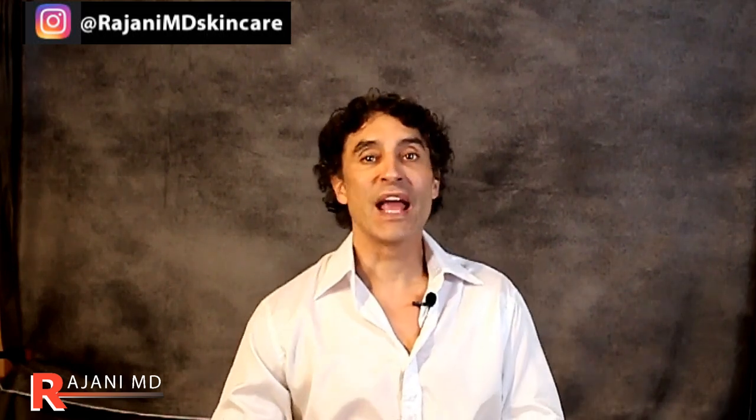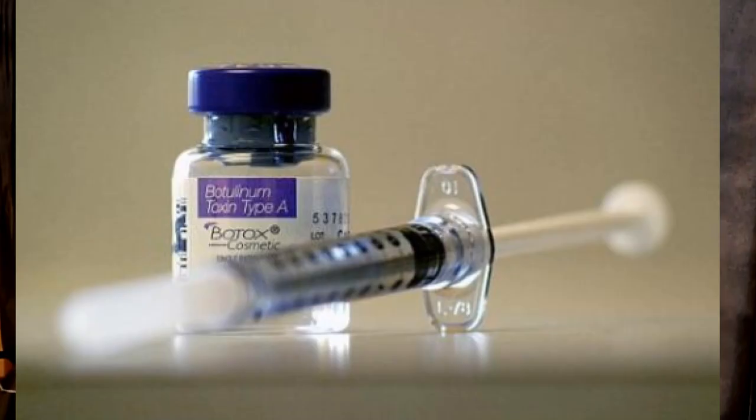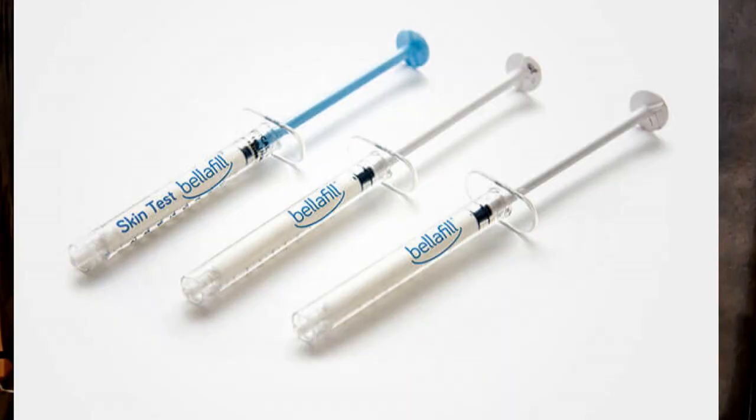I've done videos on the ultimate under-eye solution using platelet rich vibrant fillers. We've done videos on mezzo toxin or sprinkling toxin with cannula needles. But for many people, they want a natural fix — they don't want neuromodulators or Botox-like products such as Juveau, Dysport, and Xeomin, and they don't want fillers. Some people know we have temporary fillers — hyaluronic acids — but permanent fillers, in my opinion, should never be used underneath the eye.